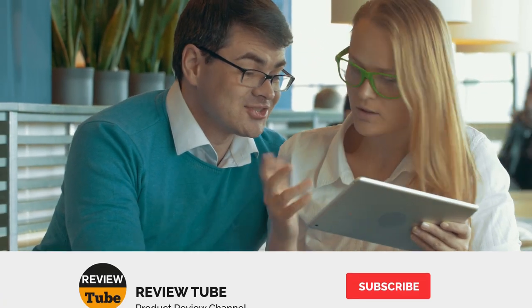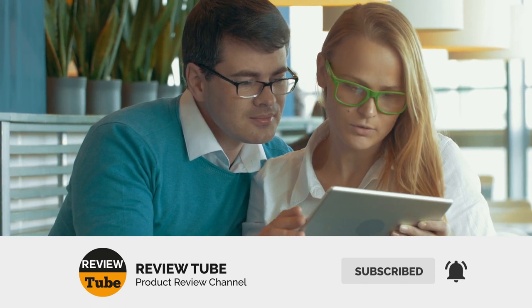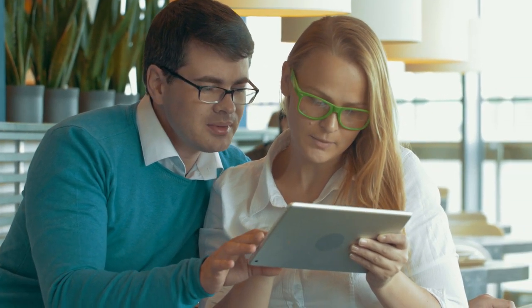What did you think about our first two products? Have you found the perfect addition to your gardening set? Well, if not, don't worry — we still have three more to go. And now let's continue.